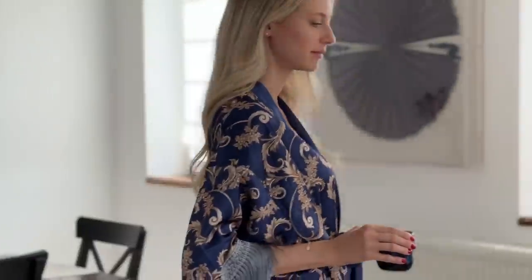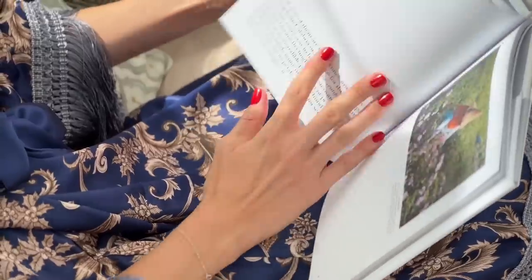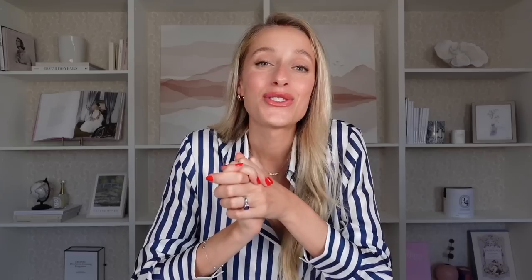One robe I really love is this one from Olivery — a blue robe with fringes. The fringes are everything; they make me feel so bougie and I feel like the main character in a movie. It's super comfortable and looks great. I do have a discount code: you can get 20% off with code ROSE23. There are lots of different patterns, lengths and styles on their website and I'll definitely be picking up another one.